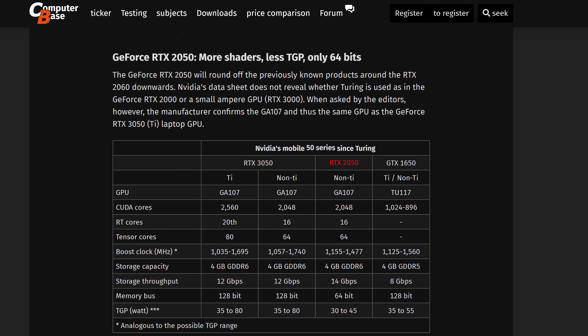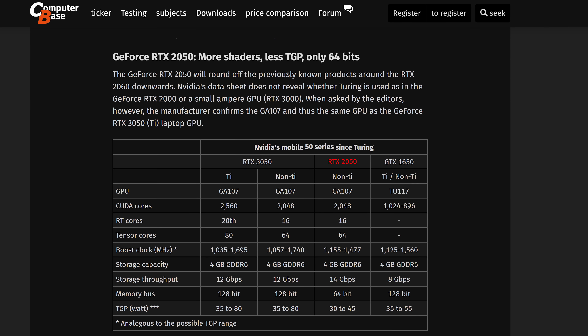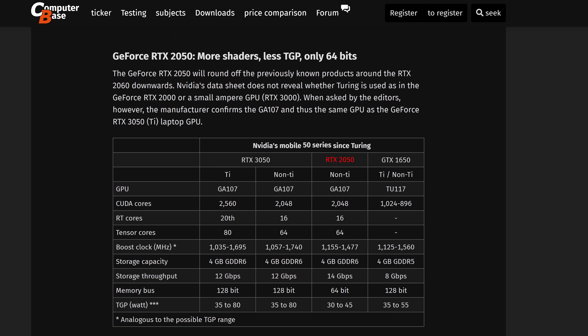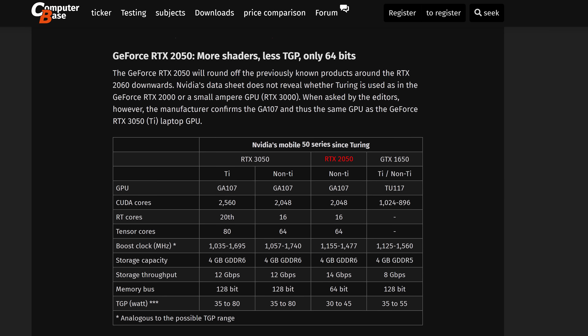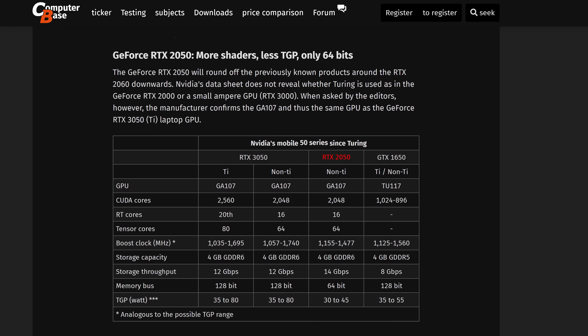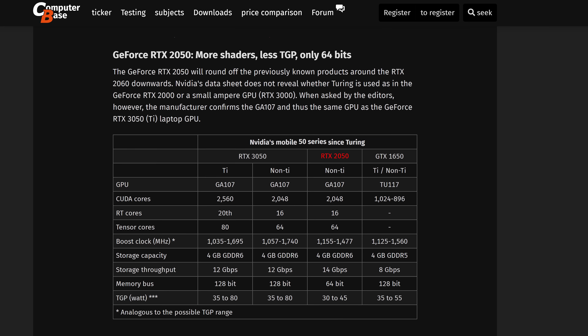Nvidia themselves haven't actually mentioned what architecture the RTX 2050 will use, but others like ComputerBase have reported that the 2050 will be based on Ampere, using the GA107 die just like the more powerful 3050 and 3050 Ti. The actual chip being used is early information that I haven't been able to verify, so take it with a grain of salt. Considering how constrained Ampere supply is, at first this didn't make a whole lot of sense to me. If Nvidia can make 2050 GPUs then why wouldn't they make 3050 GPUs if they use the same die? It would probably make more sense if the 2050 was Turing-based like the rest of the 20 series laptop GPUs, say TU106 like the 2060.